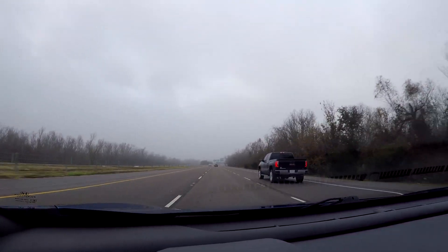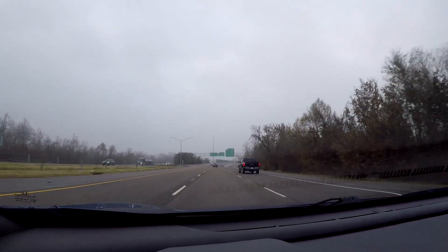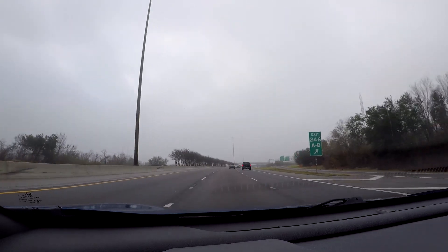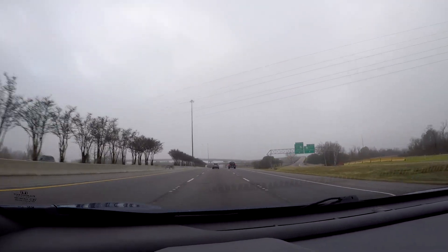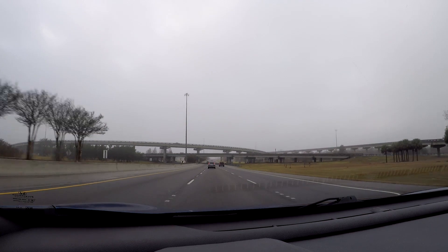This exit coming up here is Interstate 510. It goes through Chalmette and Little Woods. 510 is not a long freeway at all - I think it's only a couple miles or so long. Nothing too lengthy, although it's longer than Interstate 375 in downtown Detroit, Michigan.